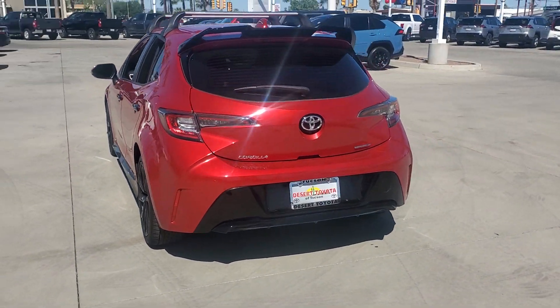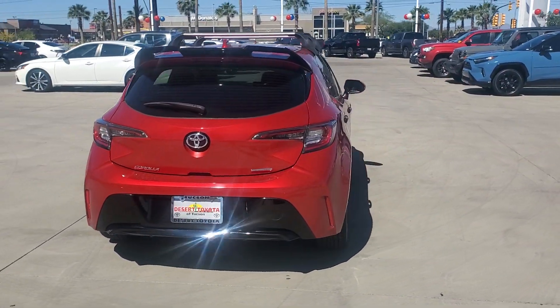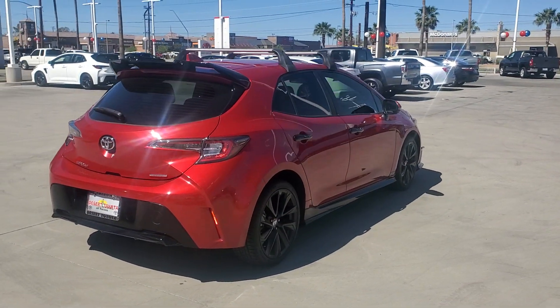You need practical but you want fun — get both in this exciting Corolla Hatchback. We'll make your test drive...